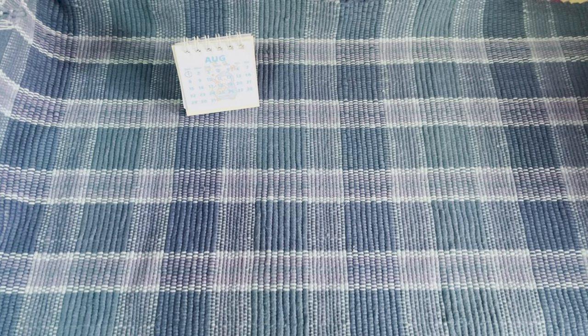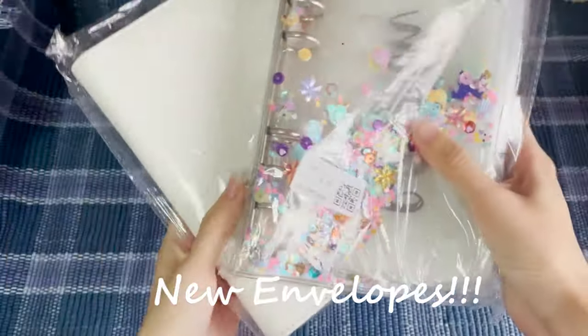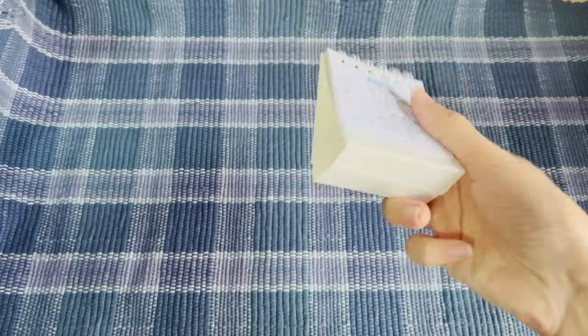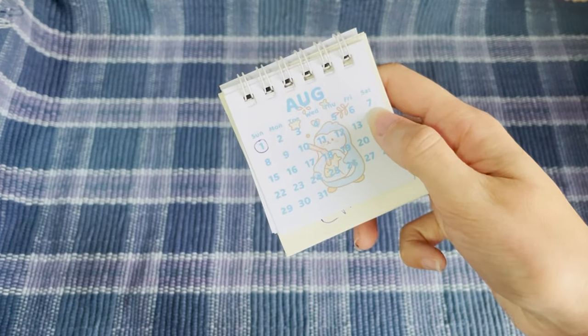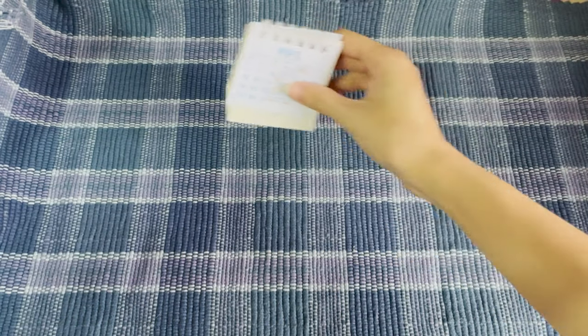Hi girls, welcome to Him and Hers Budget Channel. Today we are not cash stuffing but we are opening new envelopes. It's the 7th of August and I just received them a couple of hours ago.